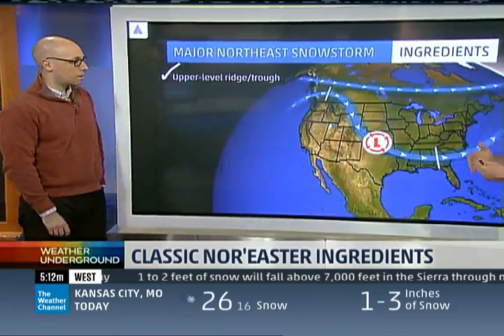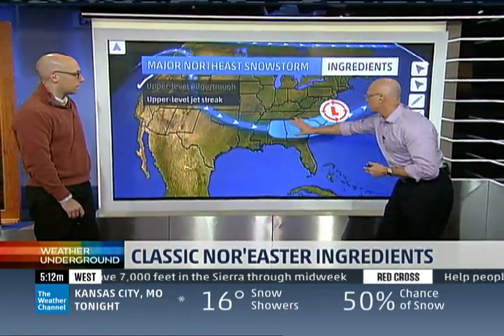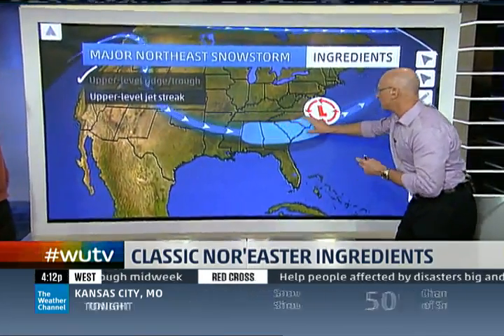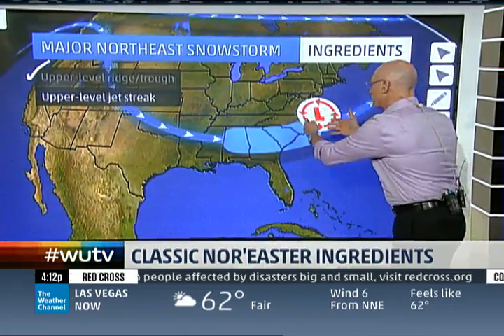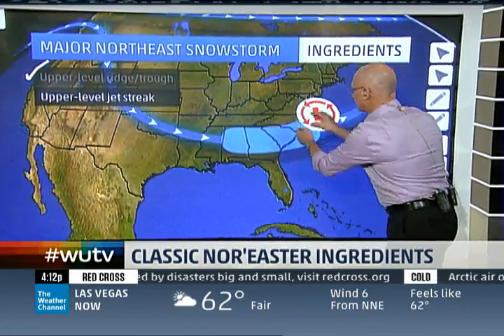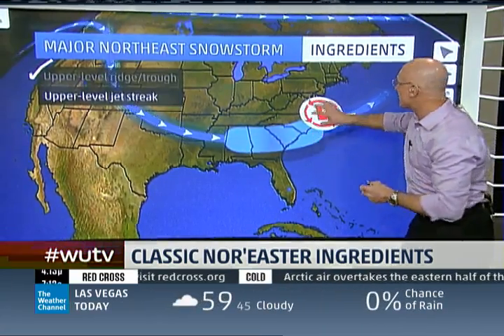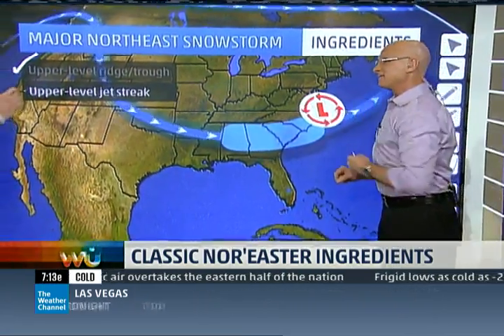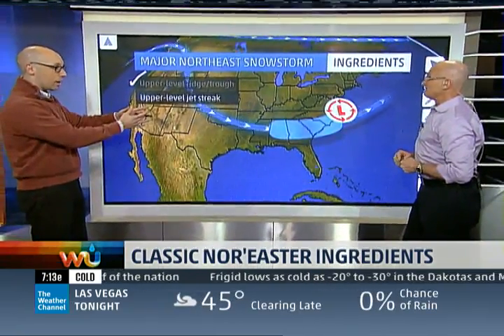As these systems move along the jet stream, we oftentimes will have an upper-level jet streak — an area of very strong winds. The jet streak feature is adjusting in the atmosphere, and as it does, we end up producing a lot of energy or lift in the left front exit region of this jet. That helps to intensify the storm as it comes off the coast. With the positioning of the winds in this upcoming setup for Friday into Saturday, we have a jet streak in the right spot — very favorable, so we check that as well.